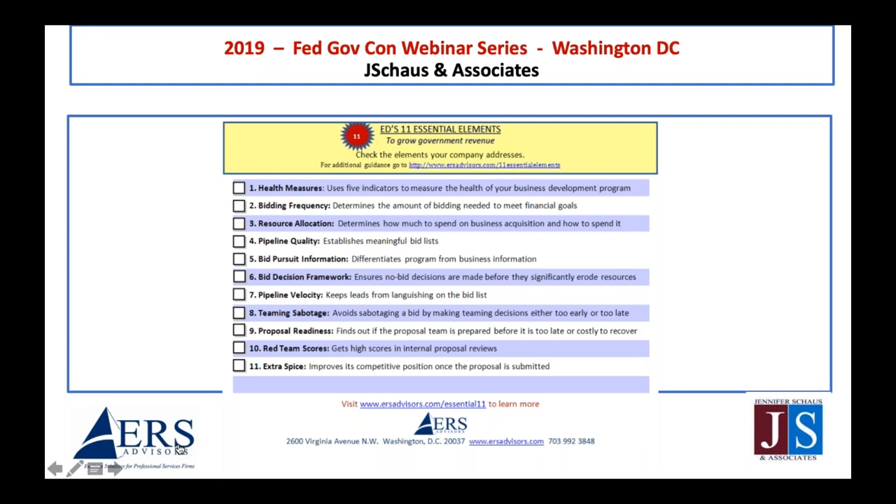I do a shorthand of the training where I've pulled out 11 what I call essential elements to grow government revenue — they really work for non-government revenue as well. I'm going to go through three of them here in this session. The first is the health measures — the real analytics covered in the previous session. They measure the various aspects of the health of your pipeline and also the health of your contract backlog.